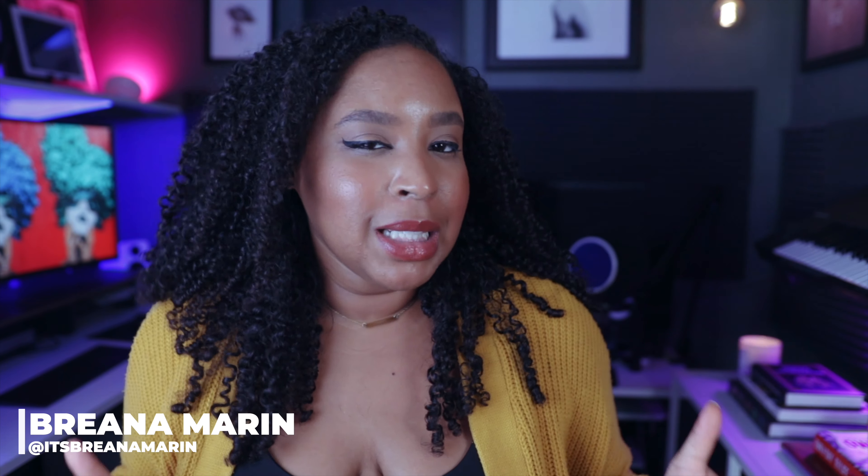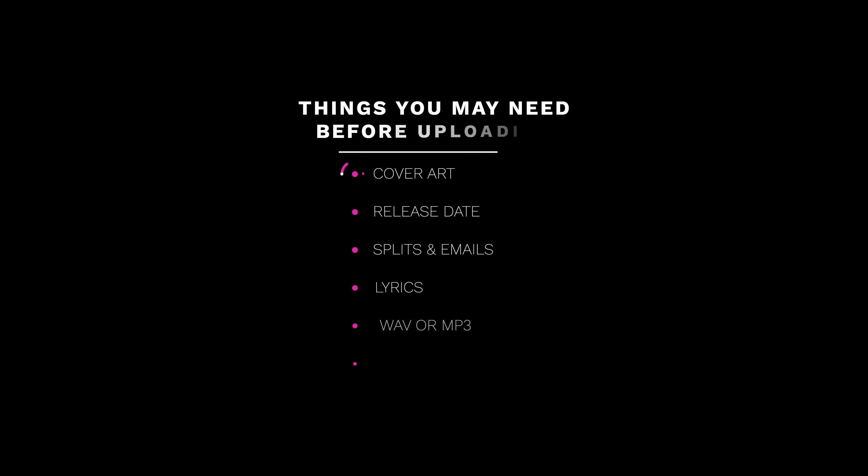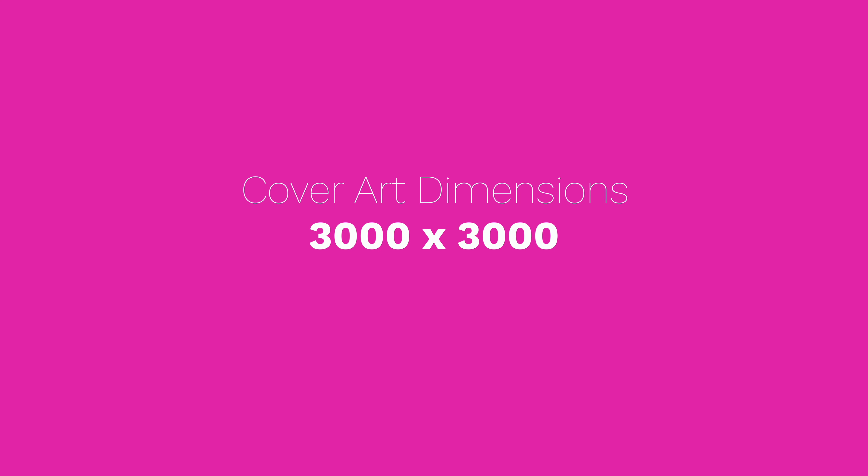I could literally go on for a lifetime with all the benefits and reasons you should probably be using Distrokid. But for now, let's talk about what you're going to need before you start uploading. Before you log on to Distrokid, make sure you have cover art — professional, beautiful cover art. They say the dimensions can be as small as 1,000 by 1,000, but they recommend 3,000 by 3,000. So I always do 3,000 by 3,000.